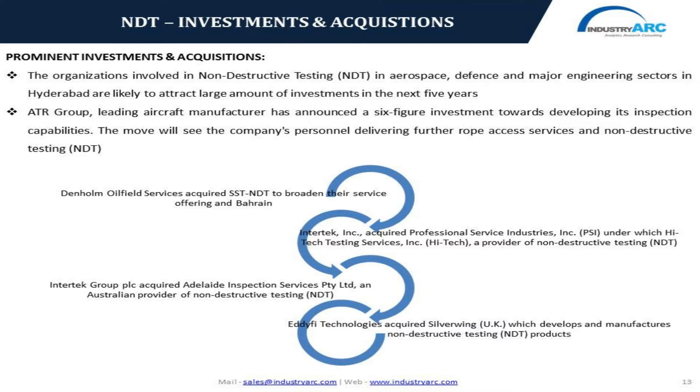Looking ahead at acquisitions and investments in the non-destructive testing market, there has been a significant rise in investments in oil and gas, automotive, aerospace and defense industries. One of the major investments includes the ATI Group, a leading aircraft manufacturer, which has announced a significant six-figure investment for the development of inspection and testing capabilities. Denham Oil Field Services has acquired SST-NDT, a pioneer in non-destructive testing services in Bahrain. Intertech Group, one of the dominant companies in inspection, product testing and certification, has performed major acquisitions to expand their services and strengthen their footprint in emerging economies across the globe.